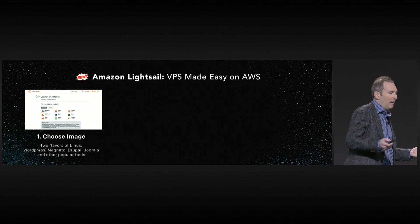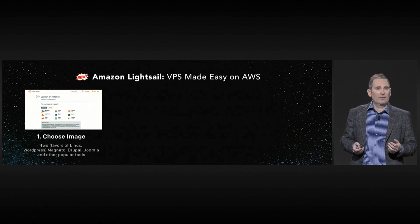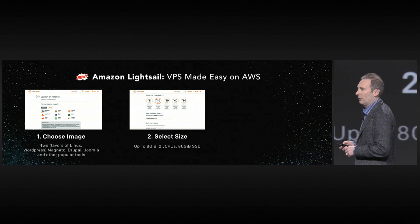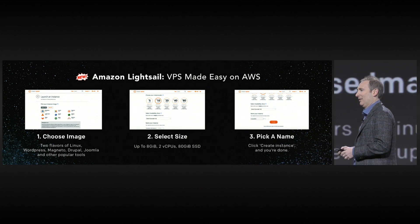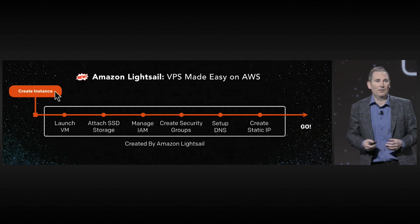You choose whatever image you want — Linux, Ubuntu. You decide which bundle you want, and there are five bundles from which you can choose. You pick a name for your instance, your VPS, and you hit Create, and bingo — you have a VPS.